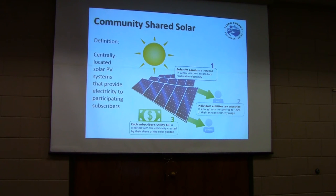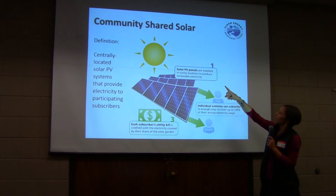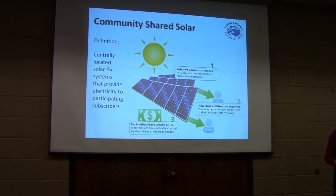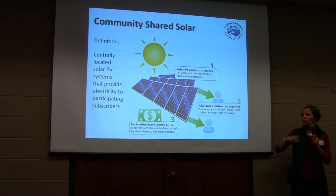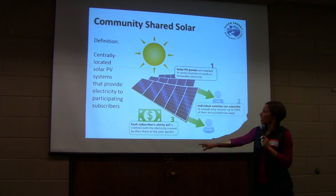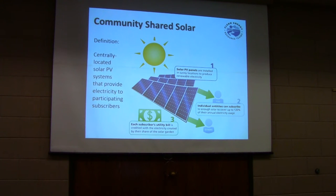Here's our central definition of what a community solar garden is. Number one: solar panels — PV stands for photovoltaic — are installed in sunny locations to produce renewable electricity. Number two: individual entities, that's you, subscribe. You can subscribe to enough solar to cover up to 120% of your annual electric usage — essentially enough to cover all your electric needs. Then you'll get a credit on your utility bill for your share of that system's output.